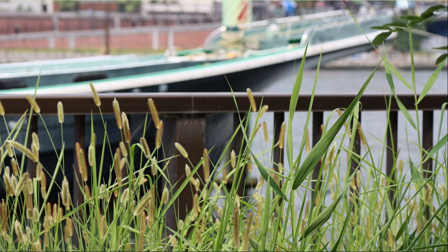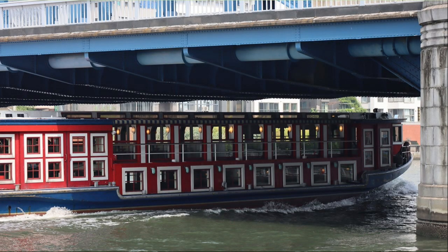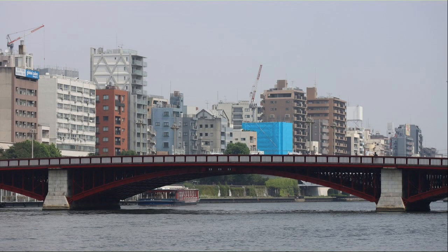The bow of the ship is the background. A two-story pleasure boat passes through Komagata Bridge. This is Komagata Bridge. This is Azumabashi — the red color is cool.